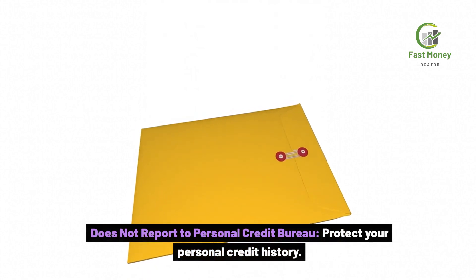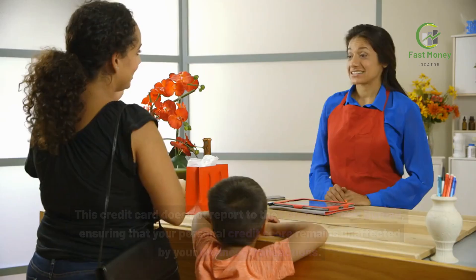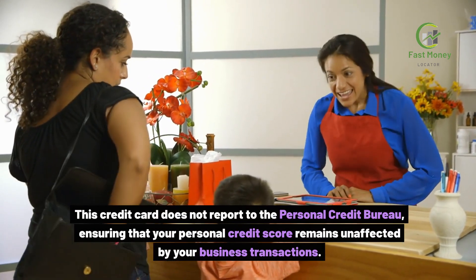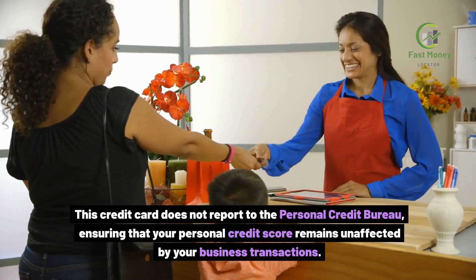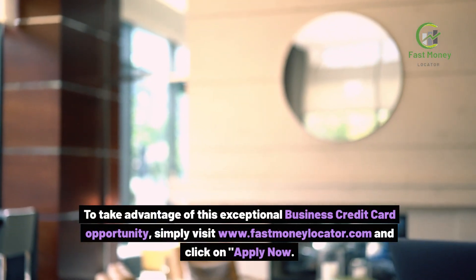Does not report to Personal Credit Bureau. Protect your personal credit history — this credit card does not report to the Personal Credit Bureau, ensuring that your personal credit score remains unaffected by your business transactions.